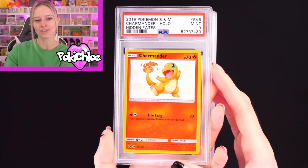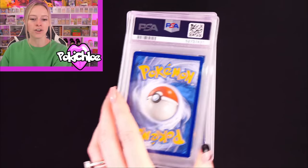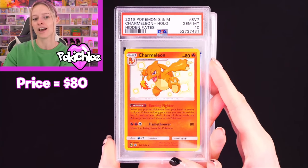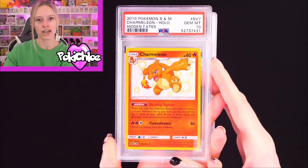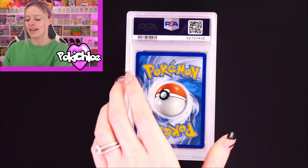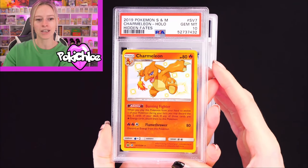Charmander in a 9 — I was hoping for a 10 on that one, but that's okay. I sent these cards so long ago I can't really remember. Charmeleon in a 10 — I really love this one. We open a lot on the channel and we've only pulled Charmeleon a couple of times; the Charmander has appeared much more. And we have another Charmeleon, also PSA 10.